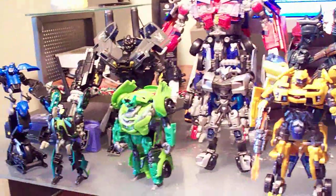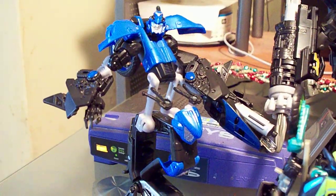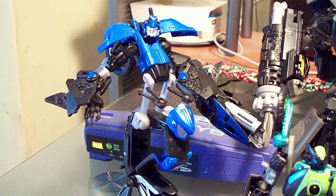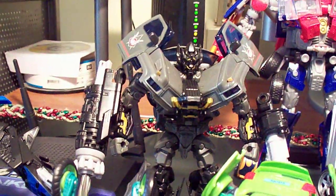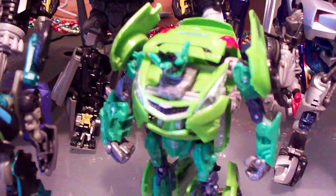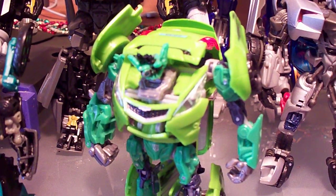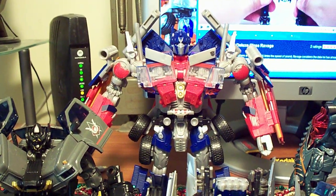We can start right here — I got Chromia, Deluxe class. I got Knockout, Scout class. I got Ironhide, Voyager class. I got Skids, Deluxe class. And I got Optimus Prime, Leader class.